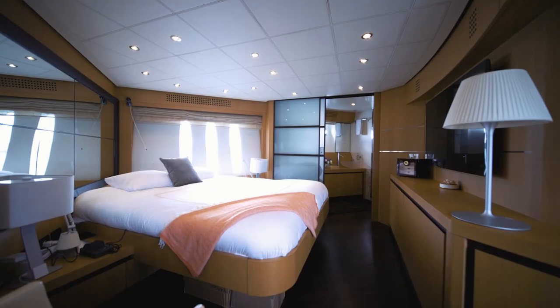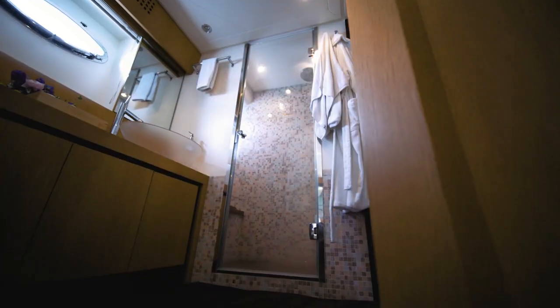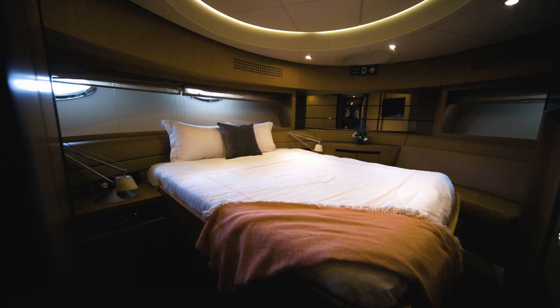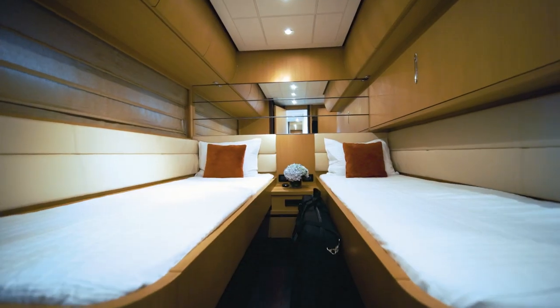We've got four bedrooms here for our guests. We've got the VIP up front in the bow, which has a queen bed and an ensuite bathroom. We've got two twins to the side with two beds each and ensuite bathrooms. And then we've got the master, which is a full beam master, which we're standing right on top of. We've got a day head downstairs as well, and crew quarters up back with their own bathroom.